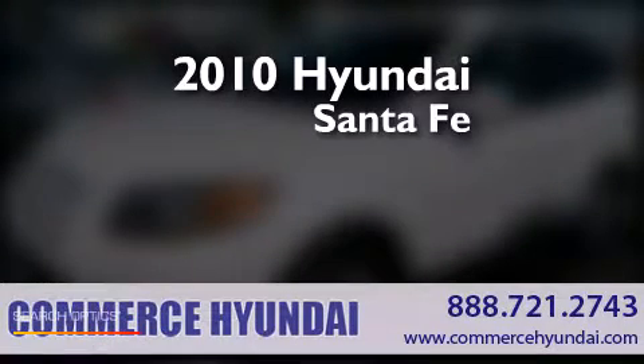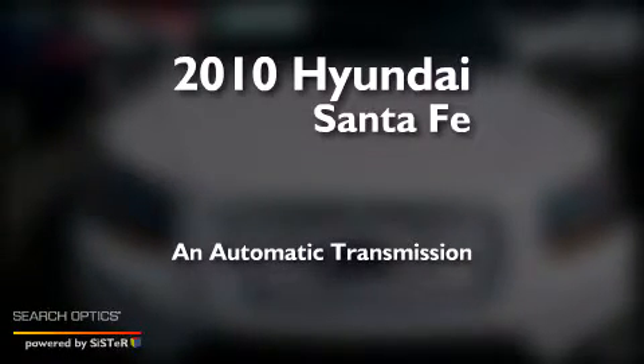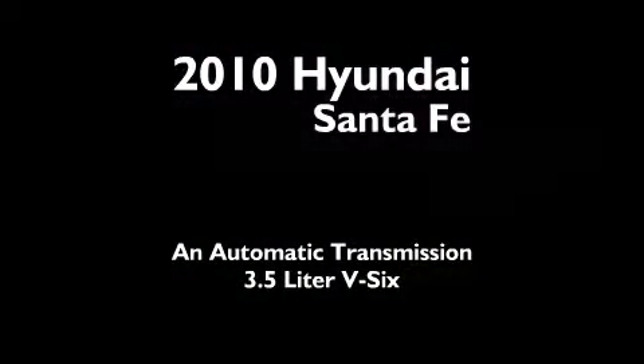This is a 2010 Hyundai Santa Fe. This crossover has an automatic transmission and a 3.5 liter V6.